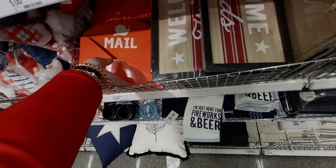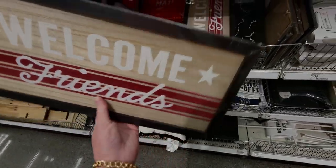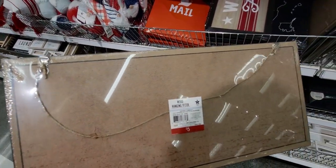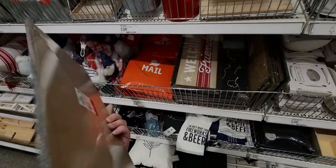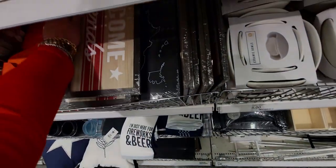They just have everything new under the sun here! 'Welcome Friends' — I love signage like this. It has a place to hang it with a little string, or you can lean it against a shelf. Really cute, five dollars.